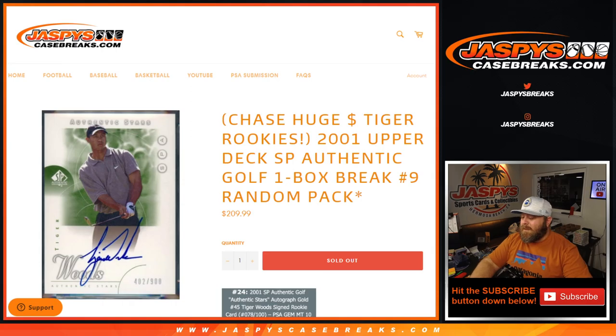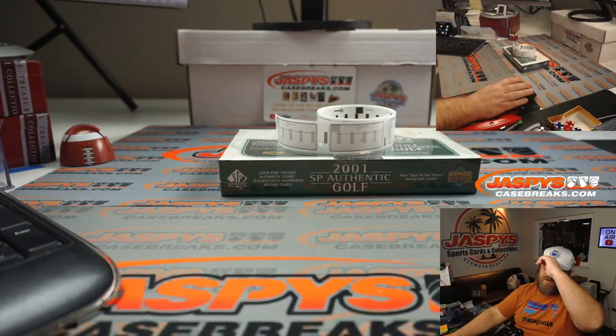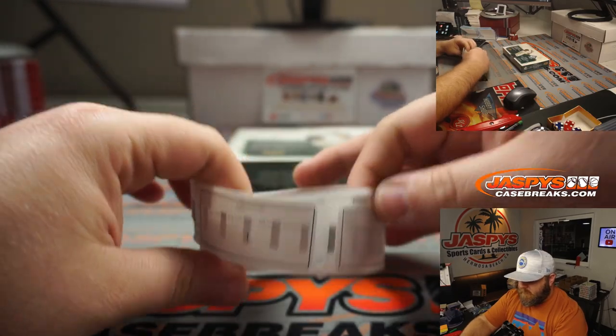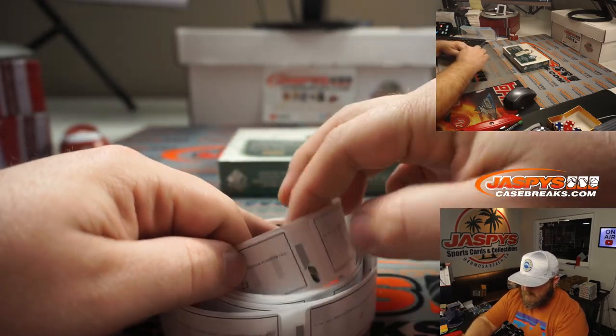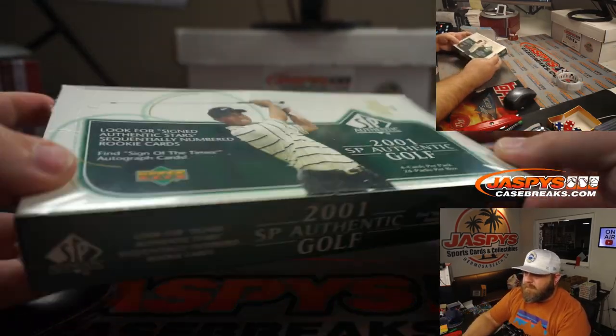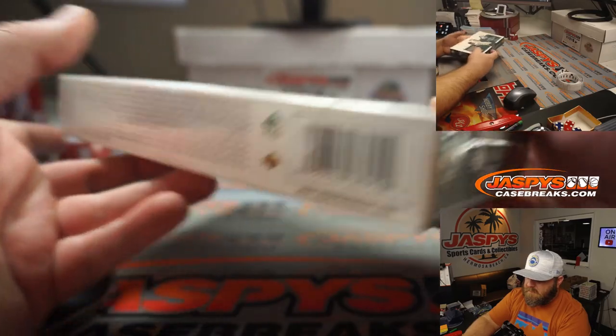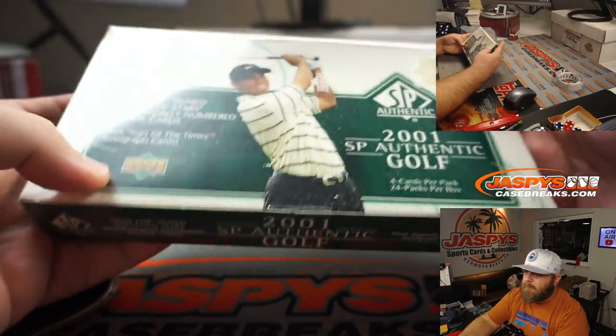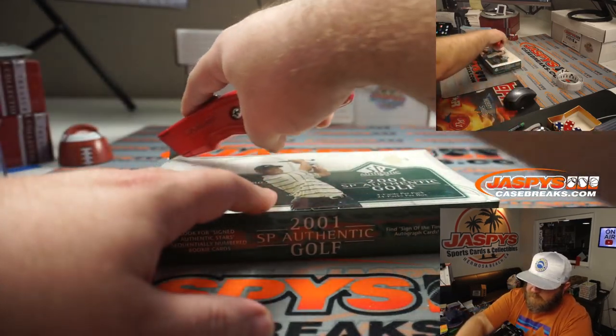Before we do any randomizers, we're going to pop open this box. You can see here's our numbers 1 through 24 on the labels and our sealed 2001 SP Authentic box. Let's pop this open.